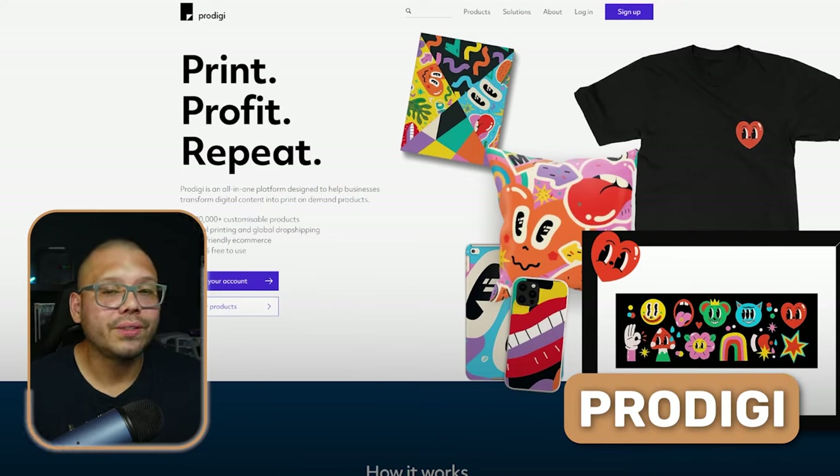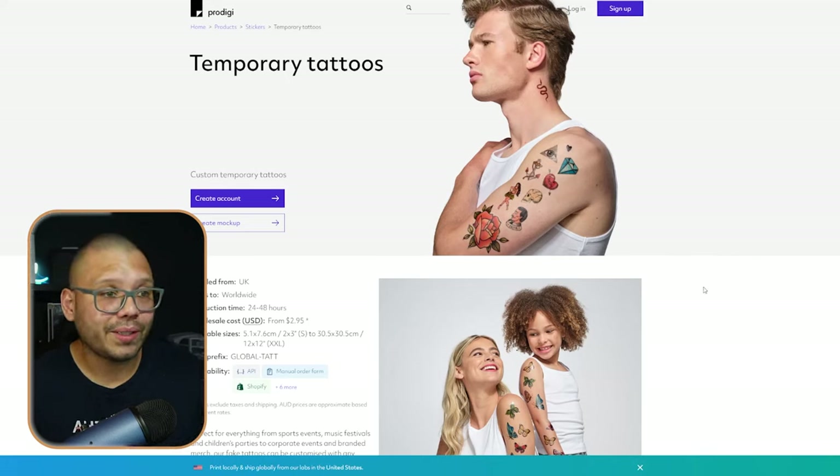Prodigy Print-on-Demand is another really good service that has some unique items, such as print-on-demand sticker tattoos. Temporary tattoos are huge, especially for certain brands, niches, or companies. I actually worked in the past with a local tattoo shop that needed shirts, so I got those taken care of using print-on-demand. I realized they also offer temporary tattoos for parents to give to their kids or for fundraisers — so I offered them custom temporary tattoos. Once they found out they could customize their tattoos with their own designs, they ordered a massive amount and are always reordering. If you're looking for something unique like temporary tattoos, Prodigy is going to be your go-to.